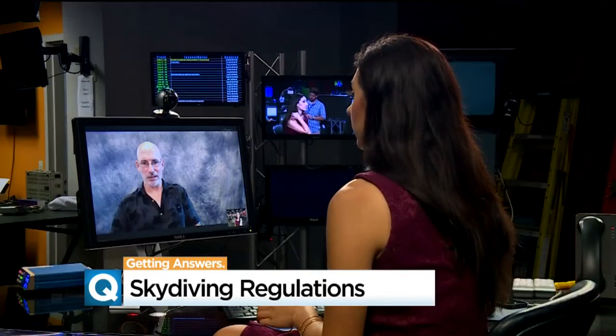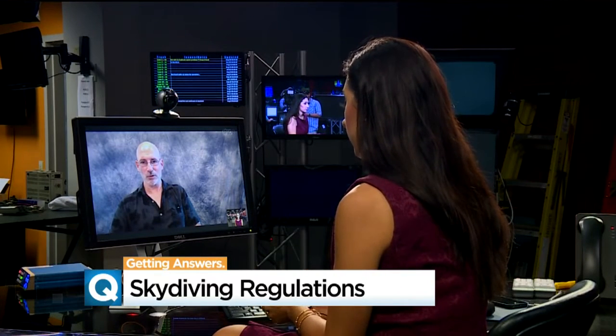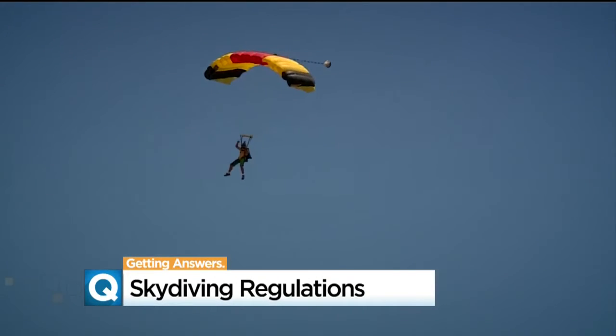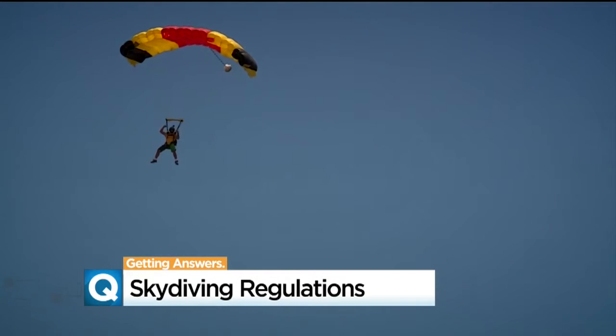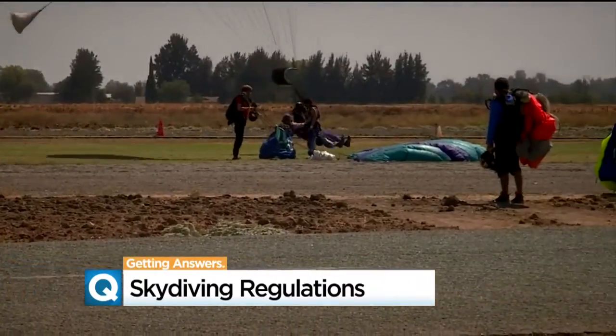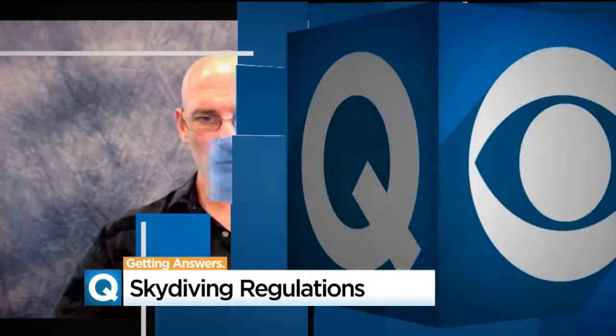A person has three years of parachuting experience and at least 500 jumps. Jim Crouch is the director of safety and training for the U.S. Parachute Association. He says skydivers training to become certified instructors must also pass at least 10 training jumps with an examiner and a tandem instructor acting as a student. If they pass, they have to make a minimum of 15 tandem jumps per year to be considered current.